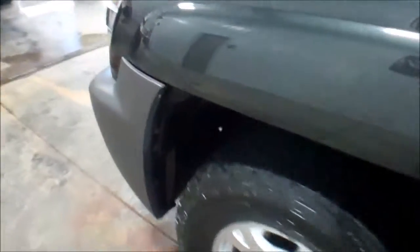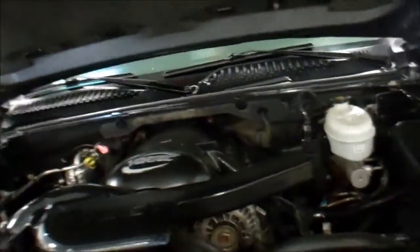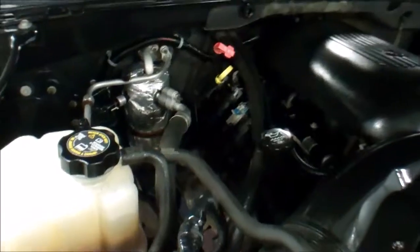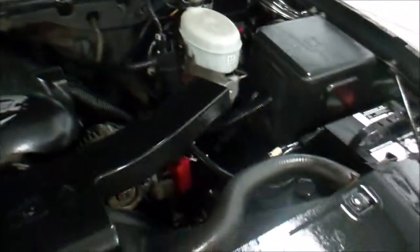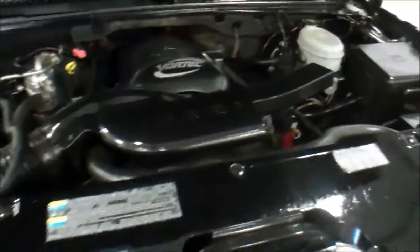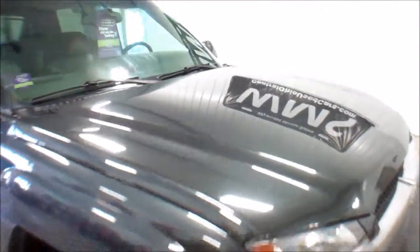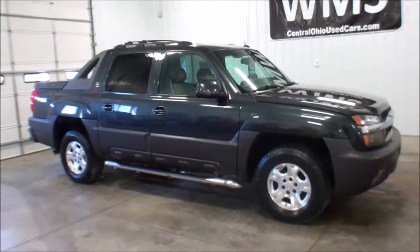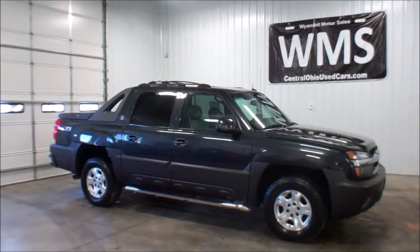Let me show you the engine compartment here — nice and clean under here. This is the 5.3 liter V8. As I previously said, all the fluids checked out; it runs really good, strong running truck. Any questions, feel free to visit our website WMSOhio.com. Again, this is a 2003 Chevy Avalanche with 141.